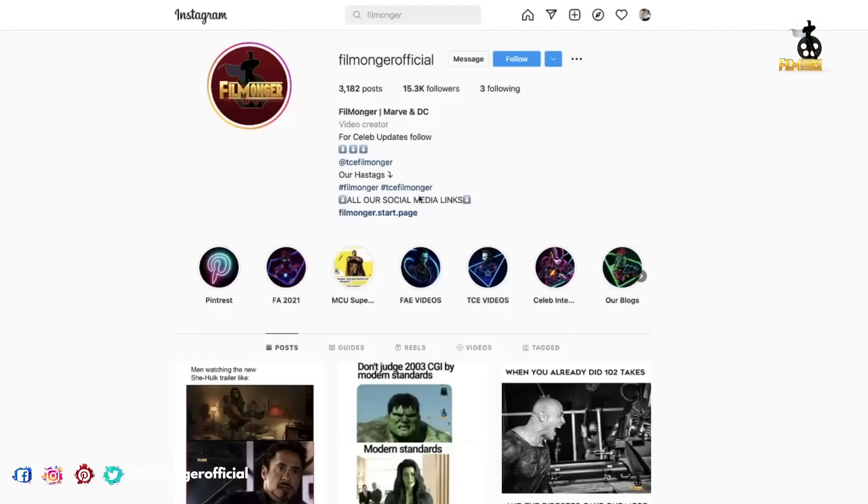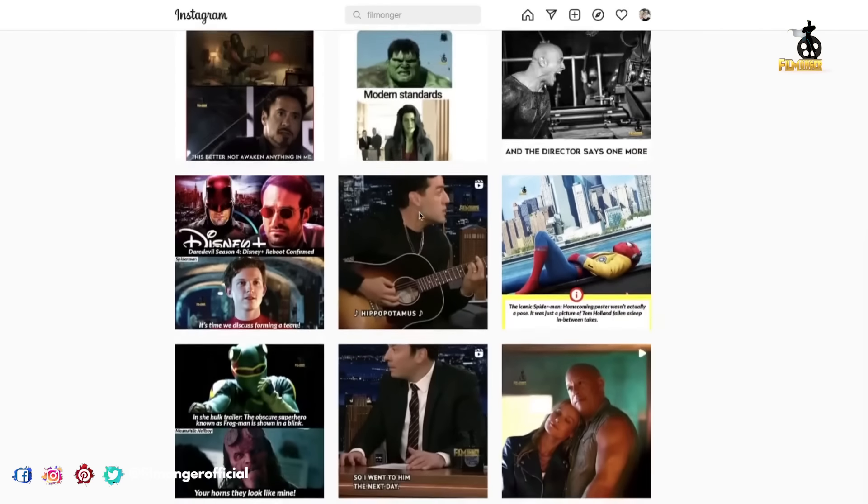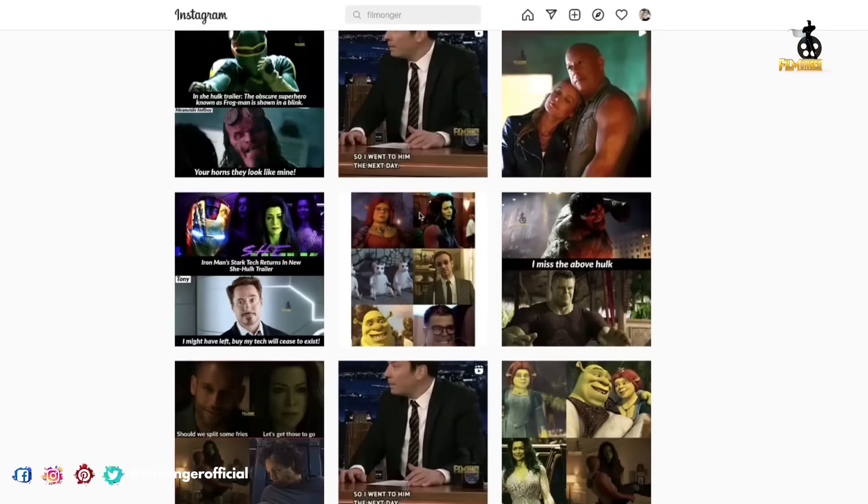But real quick, make sure you guys check out our Instagram page, linked down in the description. There's a ton of interview moments and memes, so make sure you check it out and give us a follow.